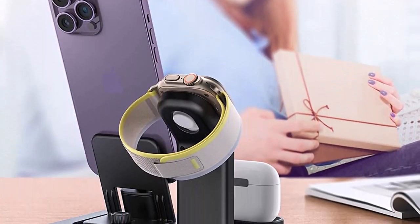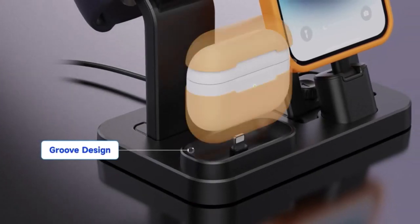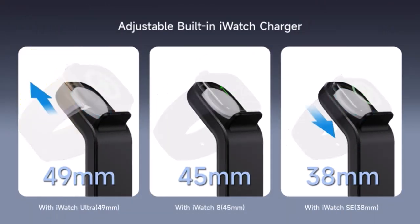This charging dock is compatible with iPhone 14 Pro Max, iPhone 14 Pro, iPhone 13 Pro Max, iPhone 13 Pro, iPhone 12 Pro Max, and iPhone 12 Pro.